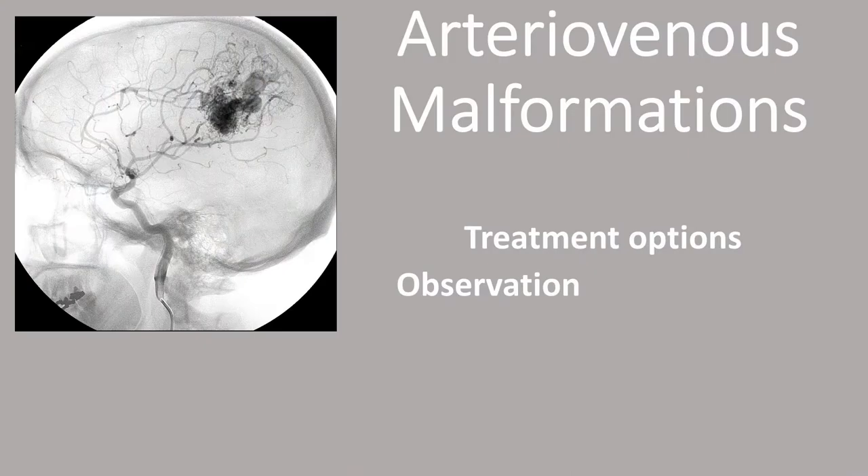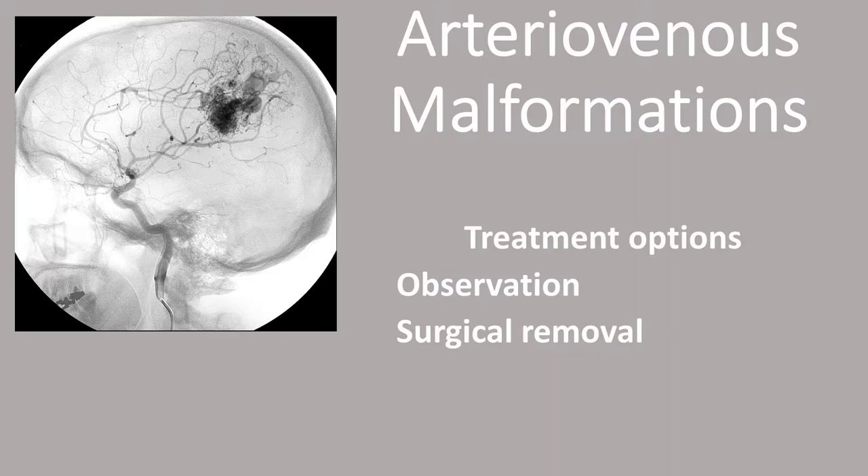The treatment options for an arteriovenous malformation include simple observation — watching it with serial imaging. There's also surgical removal, wherein we perform a craniotomy and go into the brain and remove the arteriovenous malformation.